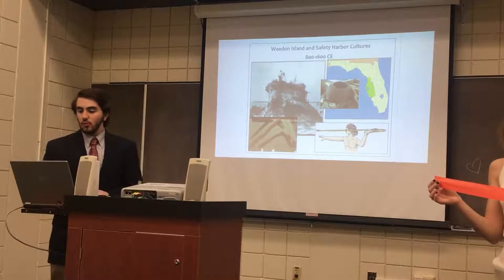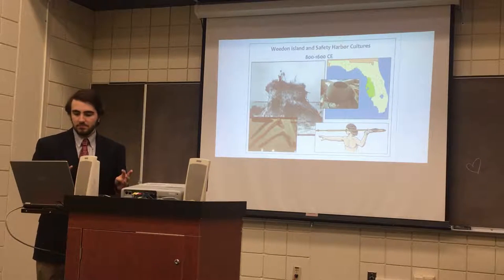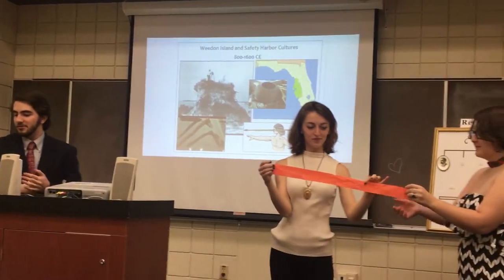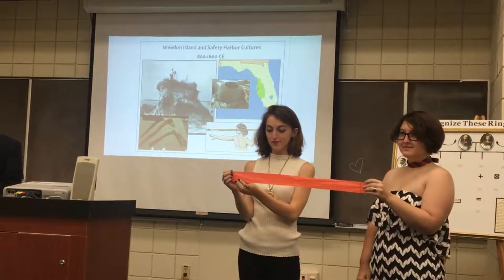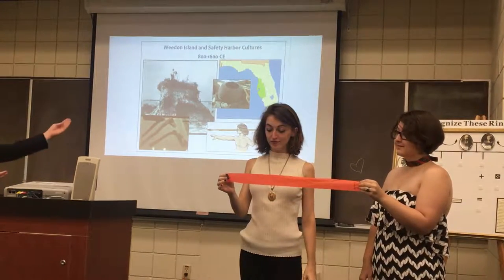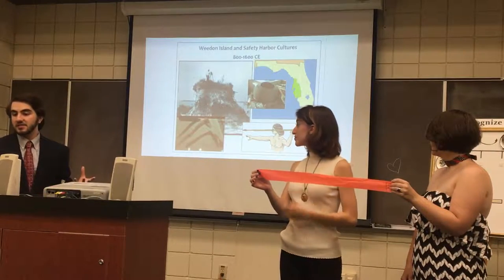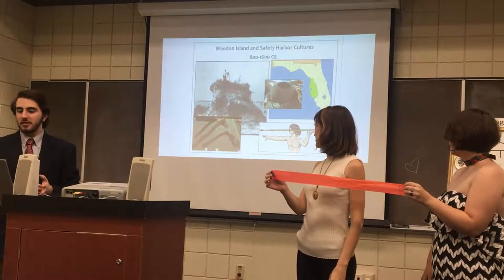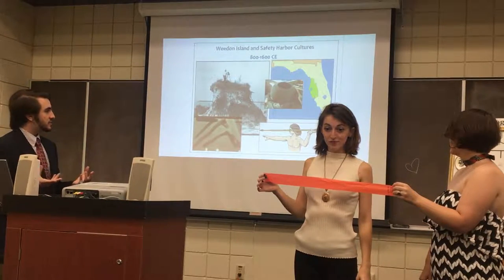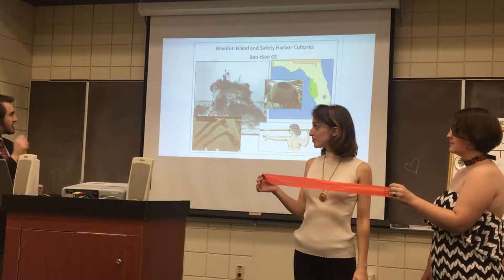Next is the Weedon Island and Safety Harbor cultures, which happened more or less around the same time. As you can see, the arrows are getting shorter and shorter. They had nice pottery — a nice big piece. It wasn't as sophisticated as the Woodland period pottery, as Professor Baram was saying. They had more sophisticated tools such as an atlatl and hatchets as well.